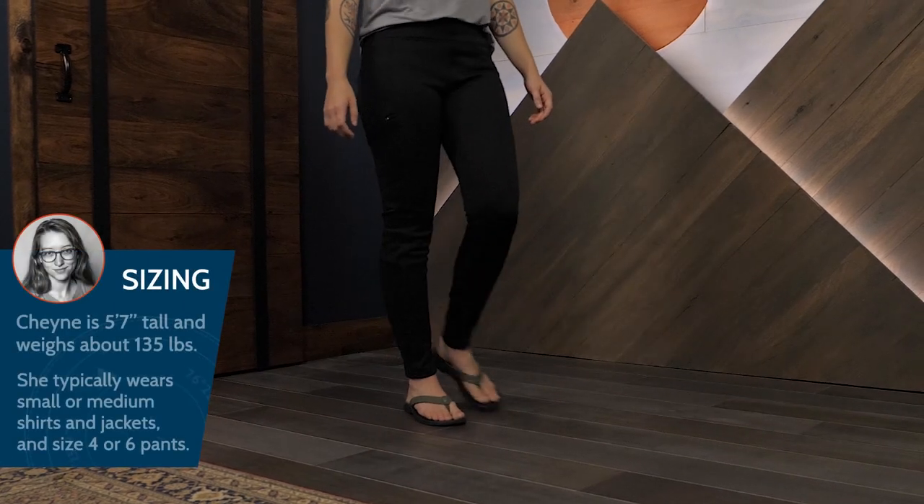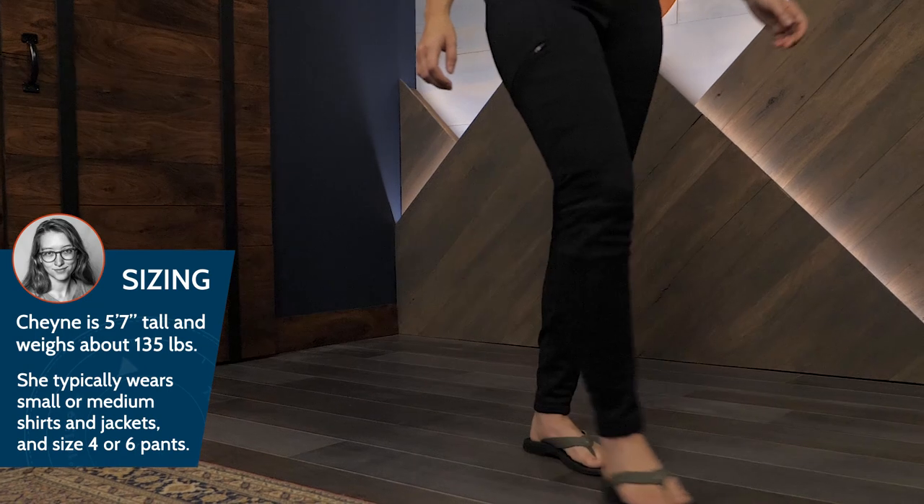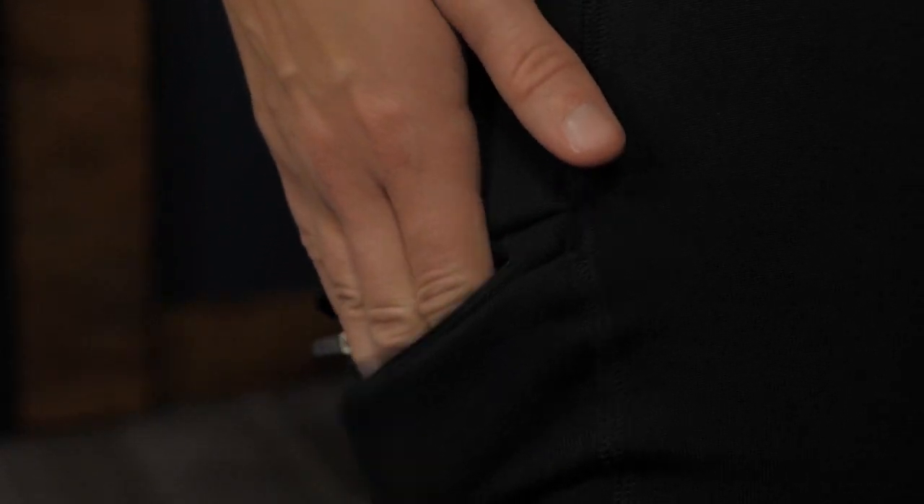I'm wearing a size medium here and the fit is just right. I've got a light base layer underneath but still room to move around. The Crosstrek bottoms are very streamlined and minimal but do feature a zippered pocket on the leg for your phone or keys.